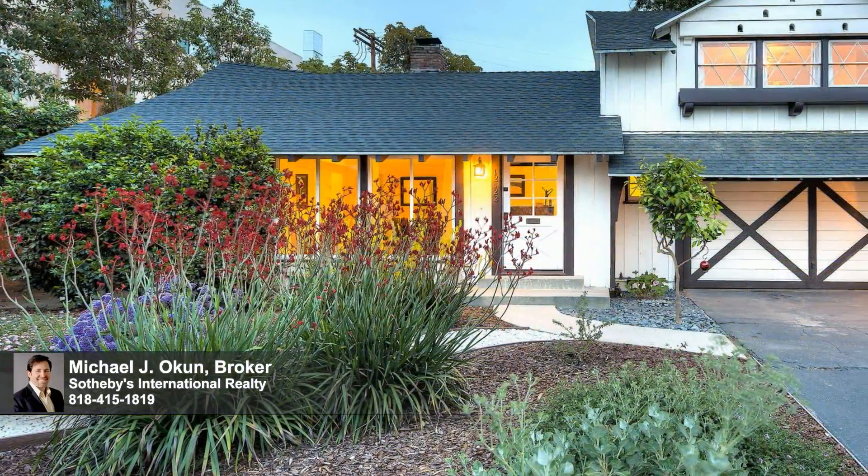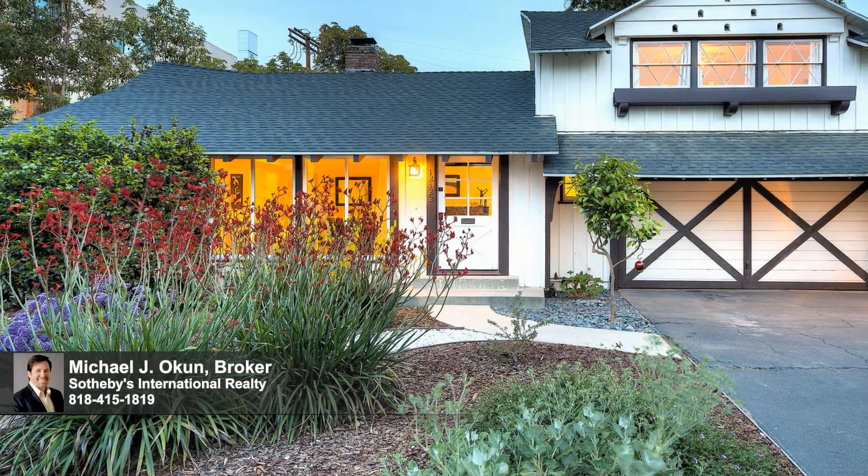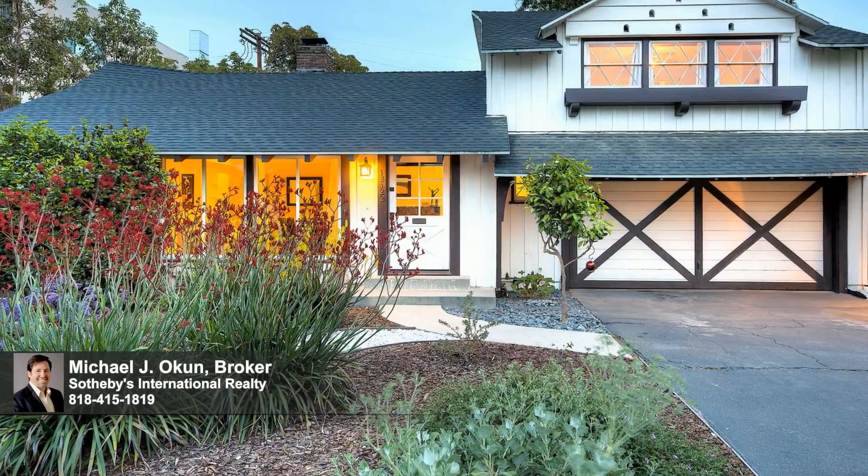Located in the Colfax Charter School District and moments from coffee houses, cafes, parks, studios, and the NoHo Arts District, this unique residence represents a valued opportunity to reside in a property of timeless appeal that will endure and endear for years to come. Welcome.